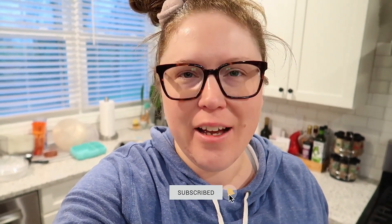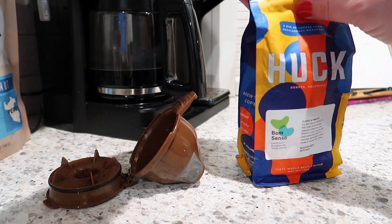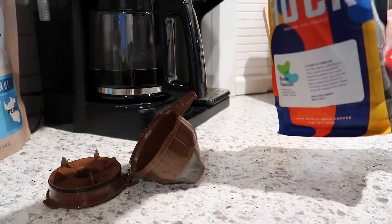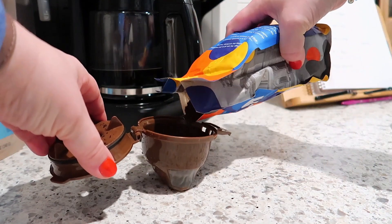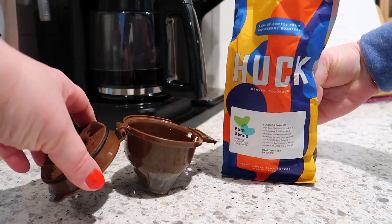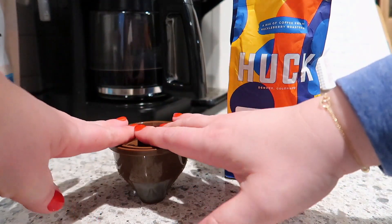Hey guys, it's Jen. Welcome back to my channel and welcome back to another video. It is early and it's time for coffee, but I thought I would take you along with me today on a 'what I eat in a day' vlog-style video. First, yes, we have to have coffee — that is the start of every day. I got this Huckleberry Roasters coffee from Denver, Colorado in the mail yesterday. It smells really good and I love the colorful bag. I'm going to put some in my little reusable cup and brew one cup.